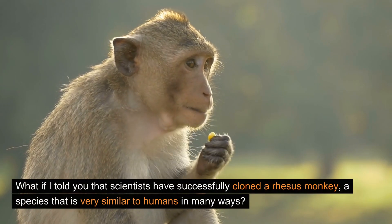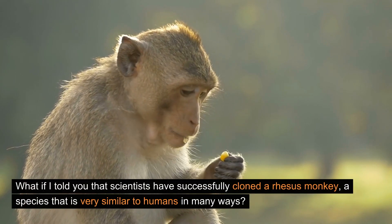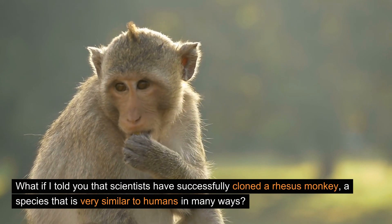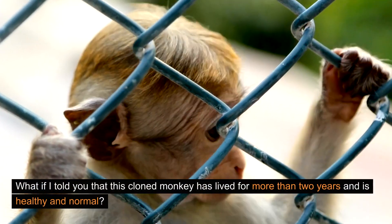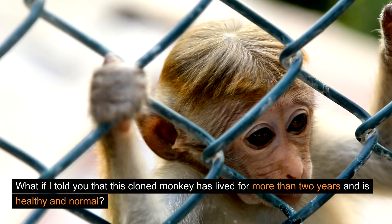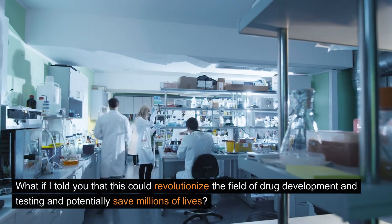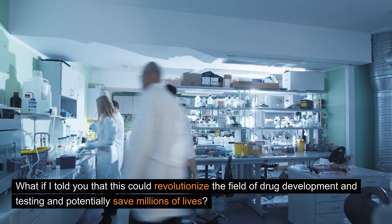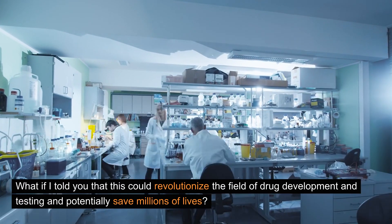What if I told you that scientists have successfully cloned a rhesus monkey, a species that is very similar to humans in many ways? What if I told you that this cloned monkey has lived for more than two years and is healthy and normal? What if I told you that this could revolutionize the field of drug development and testing and potentially save millions of lives?